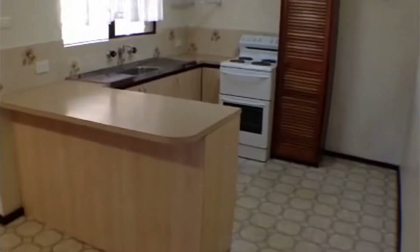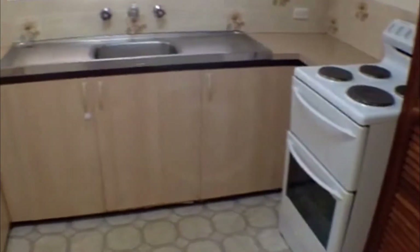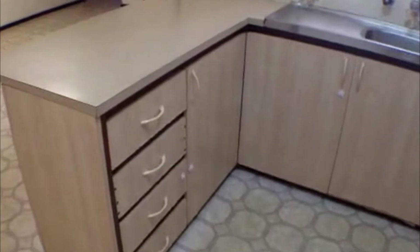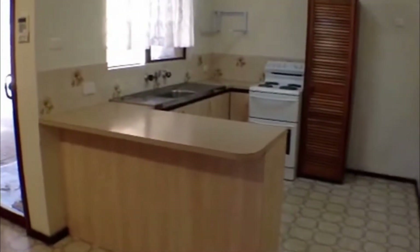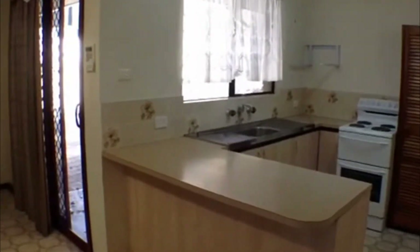Here's a shot of the kitchen so you can see there is plenty of storage space. We have gas oven facilities and a beautiful wood finish to the cabinet doors. Your view from the kitchen also extends out onto the patio area.